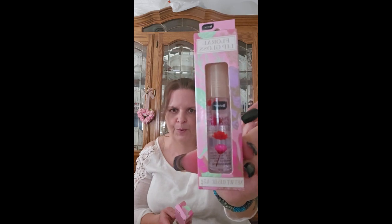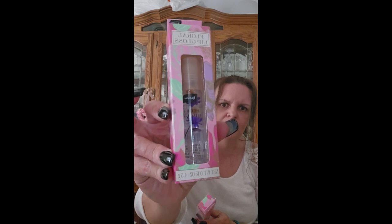I also got the floral lip gloss in Be Pure. It has flowers in it — different kinds. This one has red and pink flowers and I thought they were really pretty. The other one has blue flowers in it, so I got one of each.